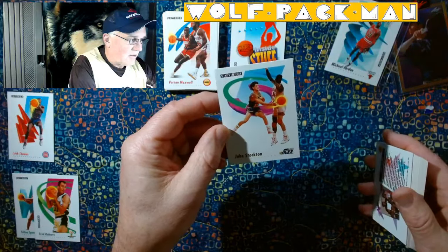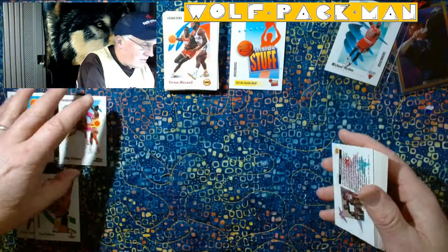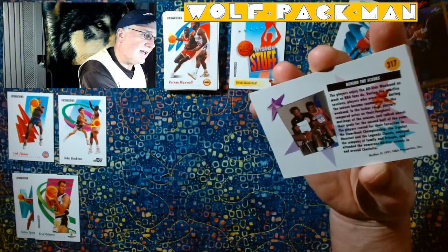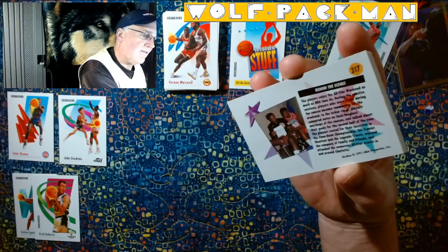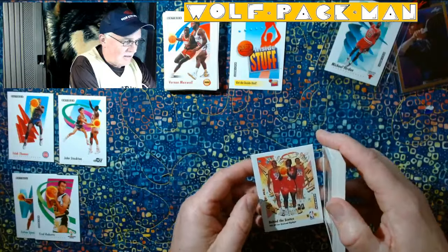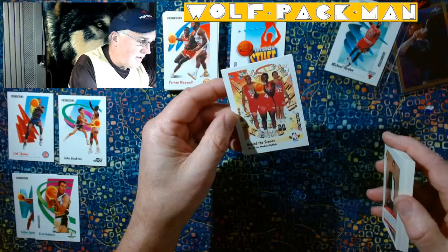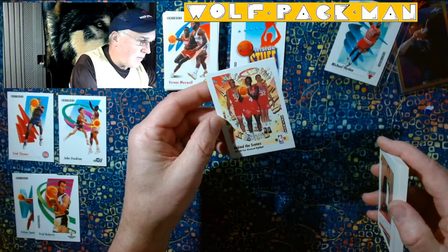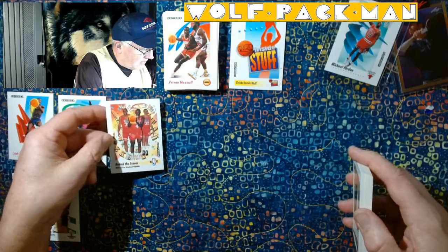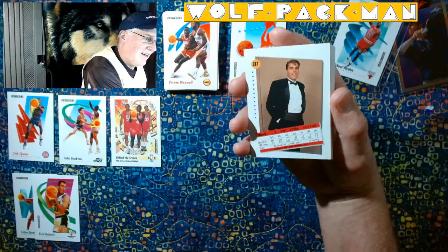Is he passing? Hakeem Olajuwon? It's hard to tell. And this is a Behind the Scenes — looks like David Robinson's All-Star. Looks like Drexler and Robinson. Behind the Scenes. Barkley. Kevin McHale. Joe Dumars.